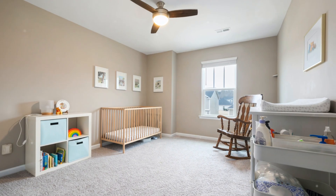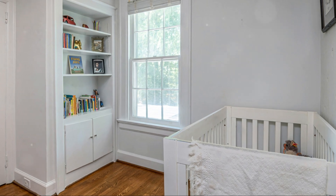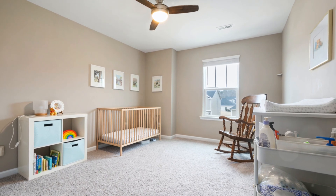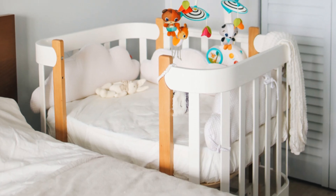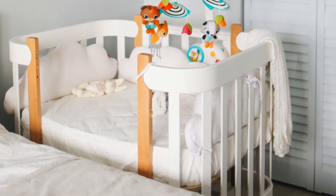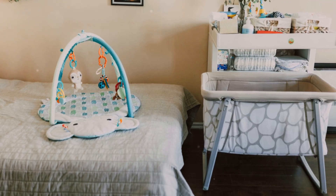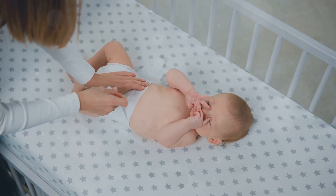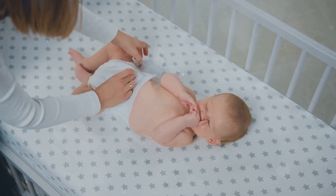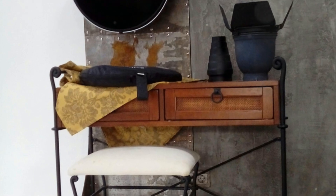When it comes to nursery furniture, safety should always be your top priority — but that doesn't mean you have to sacrifice style. Start with the crib; it's the centerpiece of your nursery. Look for one that meets current safety standards. Convertible cribs that grow with your child are a great investment. Next up is the changing table — make sure it's comfortable and has plenty of storage. We've used dressers with changing pads on top in our nurseries.